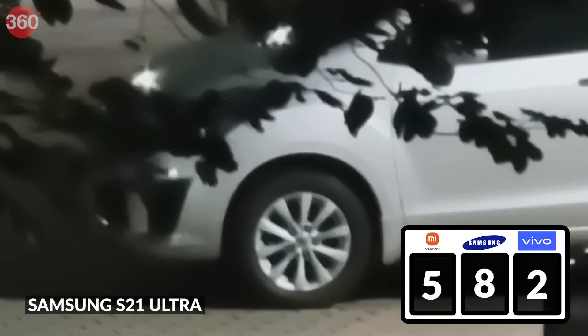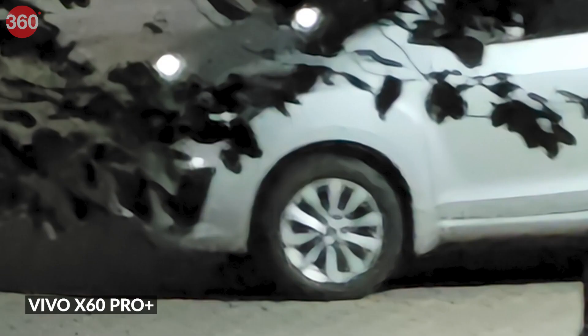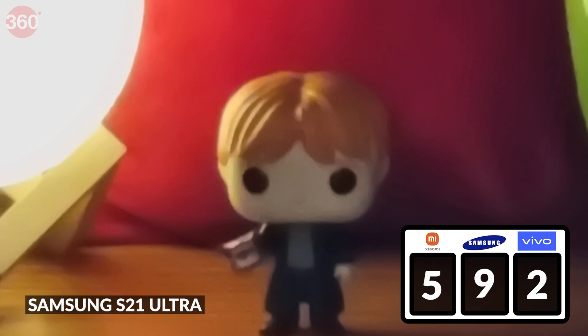At 40x, the Samsung Galaxy S21 Ultra continues to have the cleanest image, although details begin to take a big hit at this point. Still, it's not as grainy as the Mi 11 Ultra or as distorted as the X60 Pro Plus. Looking at our indoor test subject, the Samsung Galaxy S21 Ultra again has the cleanest and most well-exposed photo of the three.